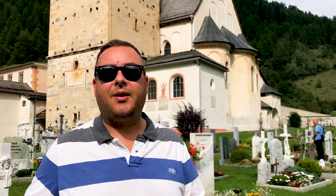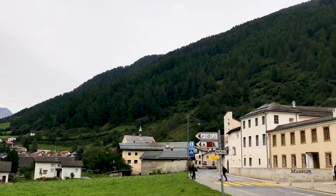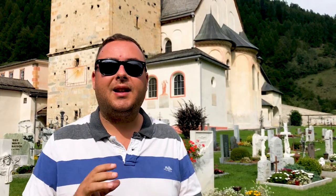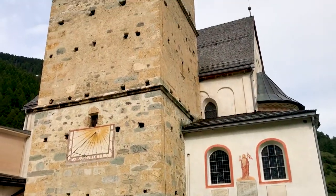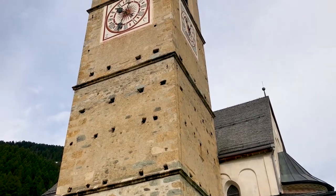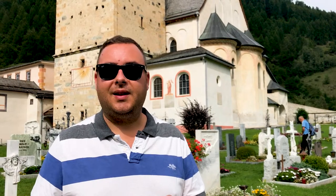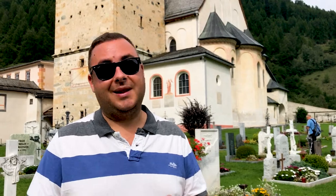We're here today in Muster, a tiny little town on the eastern edge of Switzerland right near the Italian border, and behind me is the convent and church of St. John. This was constructed in 775 AD and it's been operating continuously for about the last 1,300 years. It may not look like much on the outside — it just looks like a fairly typical small Swiss town church — but inside there's a collection of frescoes dating from around 800 AD and they're absolutely remarkable, very well preserved. Let's go check them out.